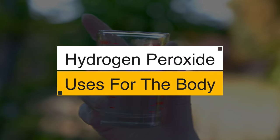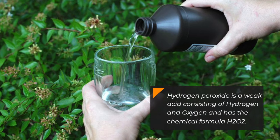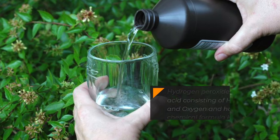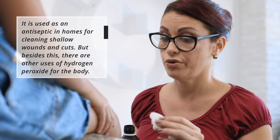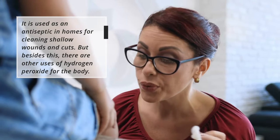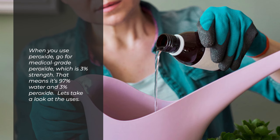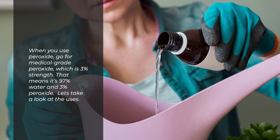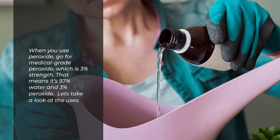In this video, we will be telling you hydrogen peroxide uses for the body. Hydrogen peroxide is a weak acid consisting of hydrogen and oxygen and has the chemical formula H2O2. It is used as an antiseptic in homes for cleaning shallow wounds and cuts. But besides this, there are other uses of hydrogen peroxide for the body. When you use peroxide, go for medical-grade peroxide, which is 3% strength — that means it's 97% water and 3% peroxide.